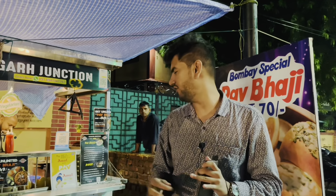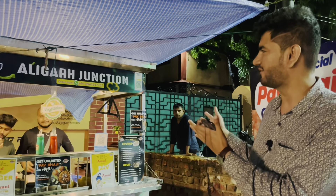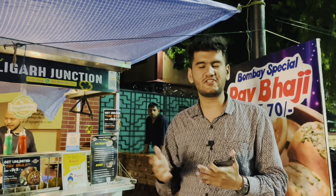Opposite Jalali Sweets is Aligarh Junction. In Aligarh Junction, Pavabaji is very good and very special. You can see there is a big stall here. Let's try the Pavabaji here.